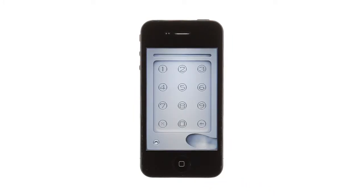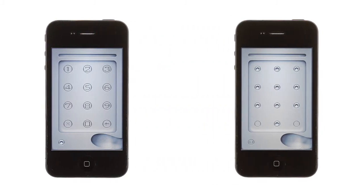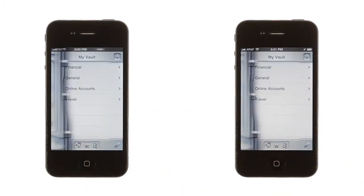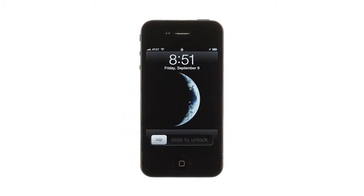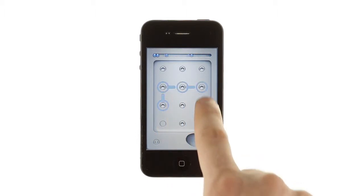MasterKey protects your personal information with a passcode or dot pattern. The passcode screen pops up every time you open the app and every time you wake your phone from sleep, ensuring that no one can get to your personal information, even if you just set your phone down for a second.